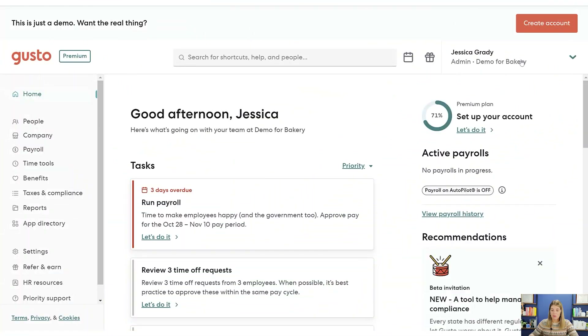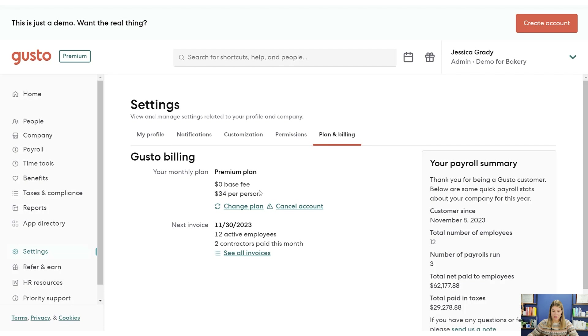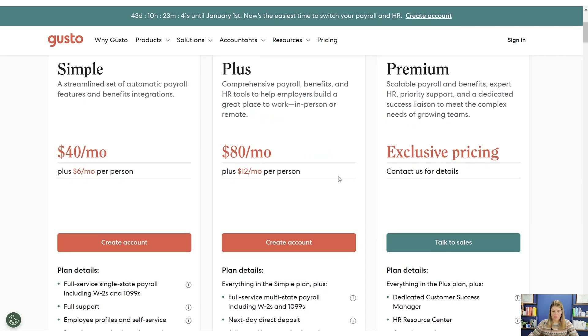Here we are in the Gusto platform. The first thing I want to check is the billing level so you can see what plan we're on — it says we're on a premium plan. That's their highest plan. They have a Simple product, a Plus, and then Premium. You can see their pricing options on the Gusto pricing page.